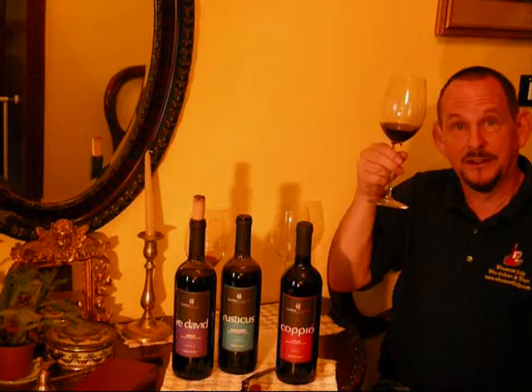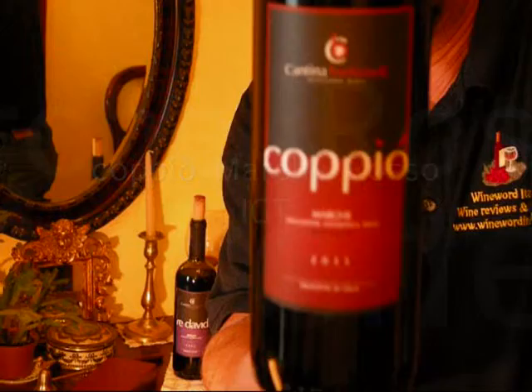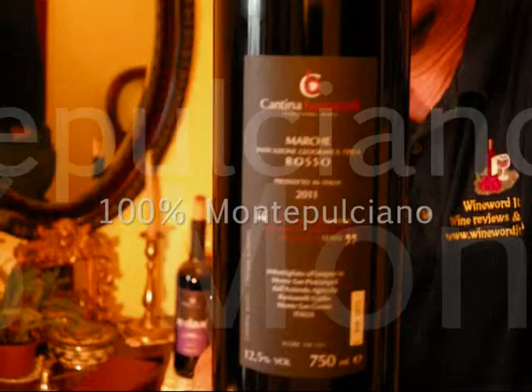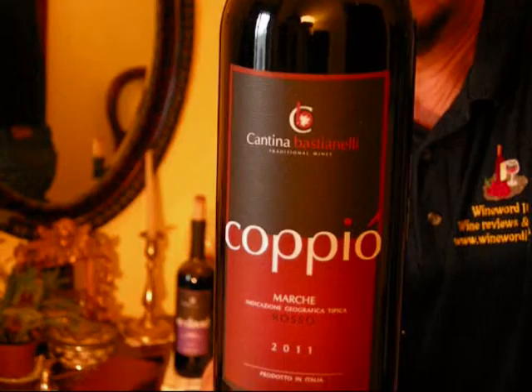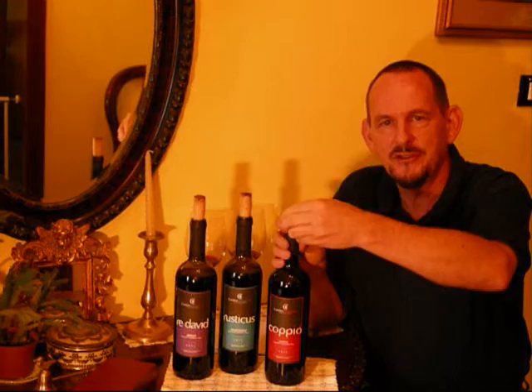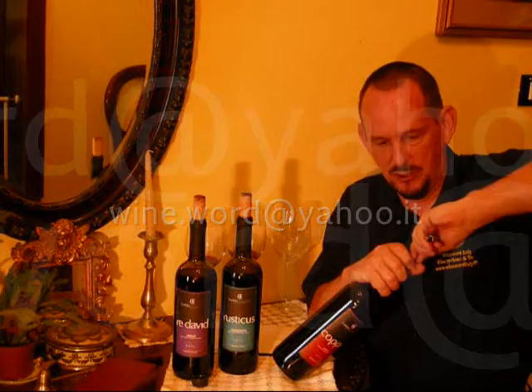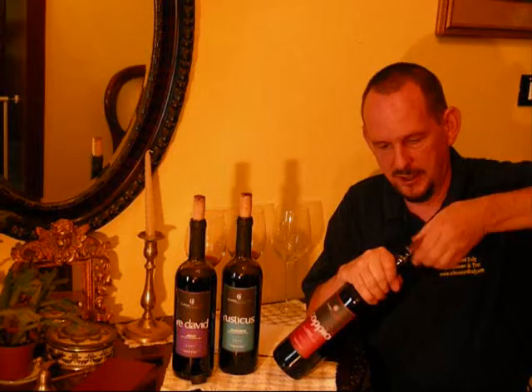And so to bottle number three. This one is the Coppio, which is a Marche IGT Rosso, again 2011. This one is made from Montepulciano grapes. The growing conditions for the vineyard are the same as for the other two wines — south-facing, clay sandy soil. Harvesting is, however, carried out much later, from the second half of October, so the grapes get a little longer on the vine. Fermentation is done in stainless steel on the skins. Refinement again in stainless steel, and in bottles for at least six months. Let's pop the bottle open and see what delights lie within.